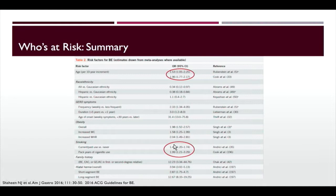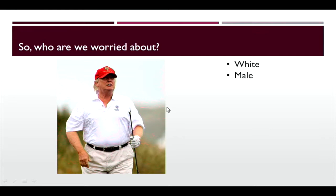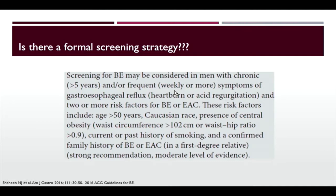So who are we worried about? The high-risk patient is white, male, age over 50, with central obesity — a BMI around 30 — and if he smoked, that increases his risk even further. The point is certain patients have greater risk of Barrett's esophagus. You shouldn't spend as much time screening African-American or South Asian patients because their incidence is much lower, particularly if female. The 2016 Barrett's guidelines endorse screening for men with chronic GERD plus two or more risk factors: age over 50, Caucasian race, central obesity, current or past smoking, or confirmed family history of Barrett's or esophageal cancer.